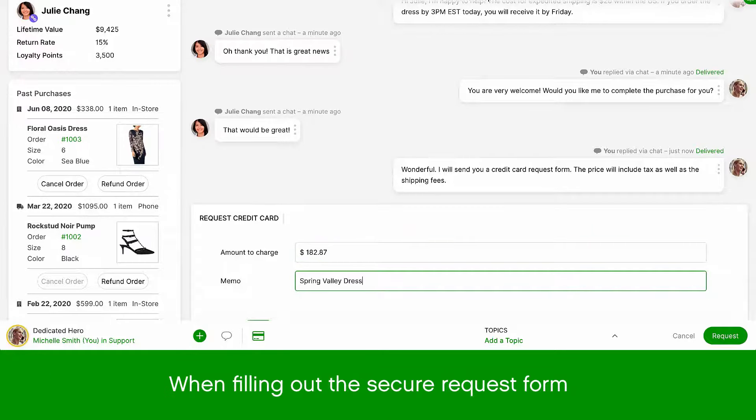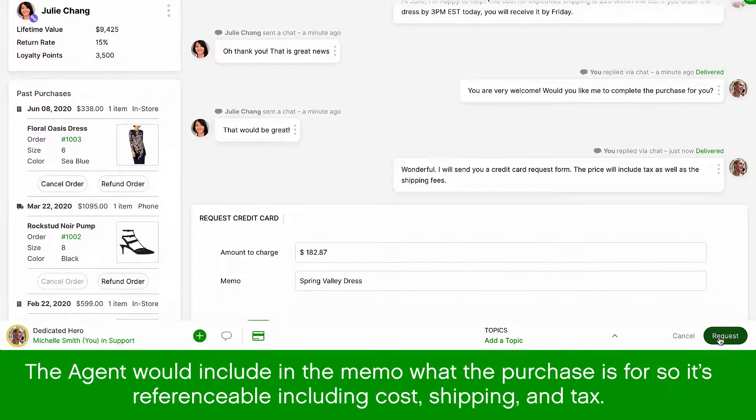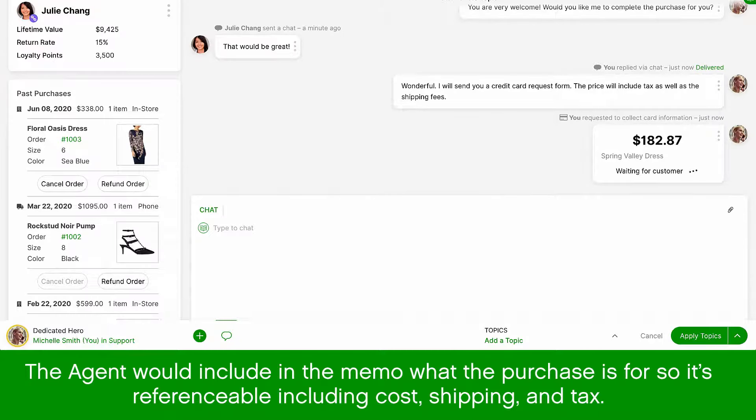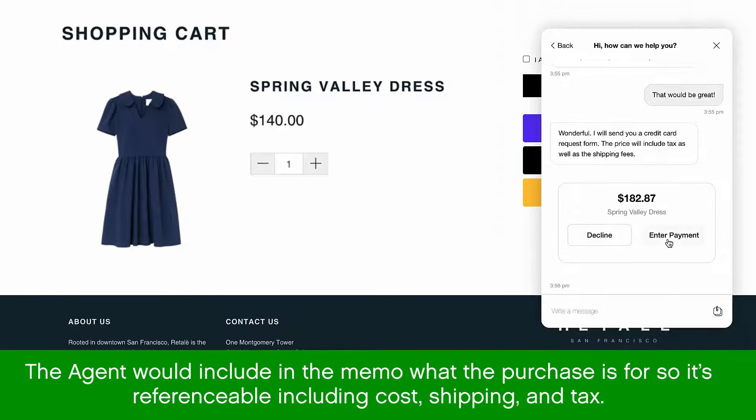When filling out the secure request form, the agent will include in the memo what the purchase is for so that it's easily referenceable, and include the cost, shipping, and tax.